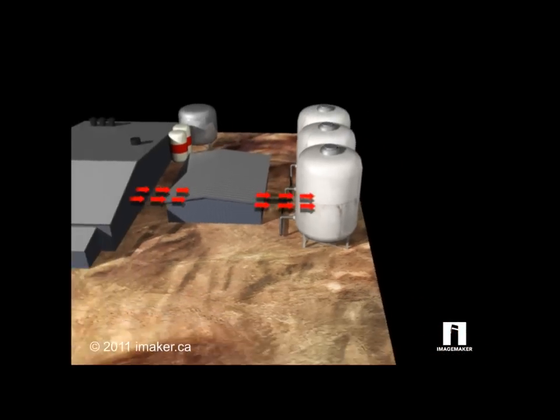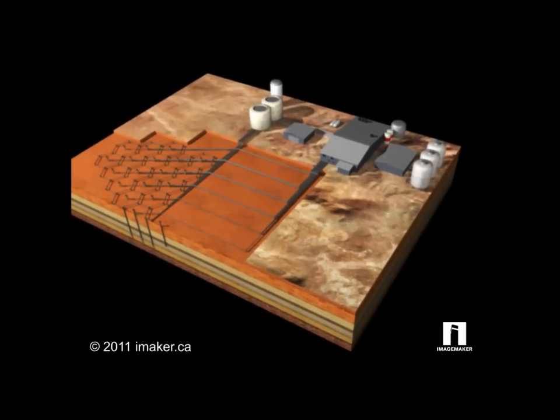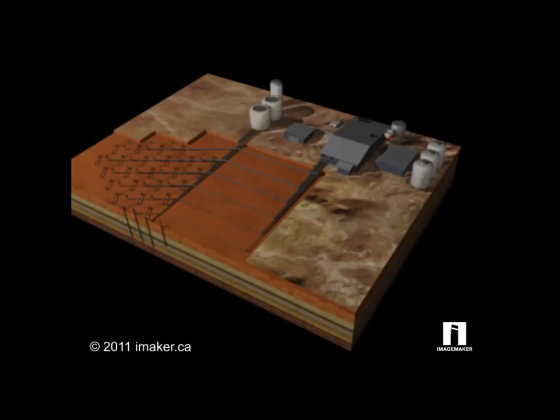The resultant yellow cake product, consisting of about 40% uranium, will be shipped for final processing and refining.